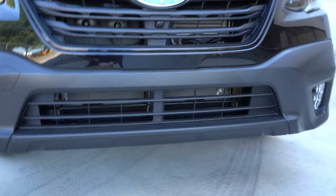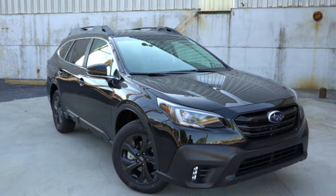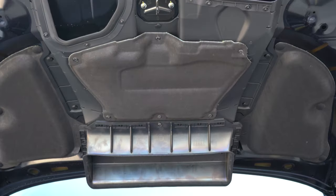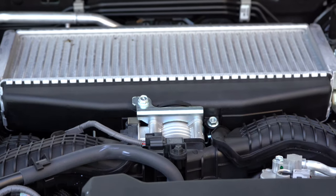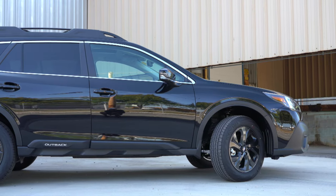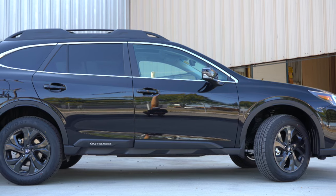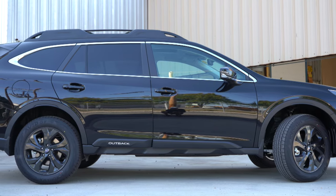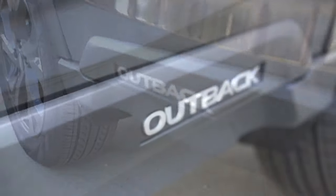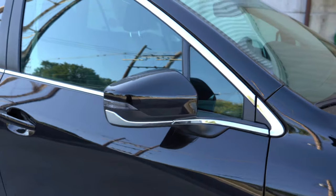My one personal wish is that the turbocharged XT engine had a ram-air style hood like the WRX for feeding air into the intercooler. Moving to the side, roof rails and rear privacy glass come standard on every trim level, along with chrome window surrounds even on our black Onyx Edition. There's also Outback lettering on the side skirts on every trim level — a nice subtle touch.